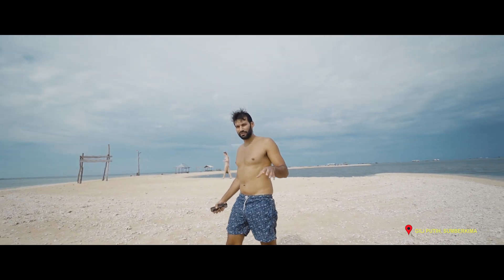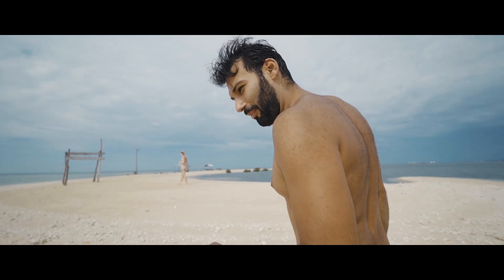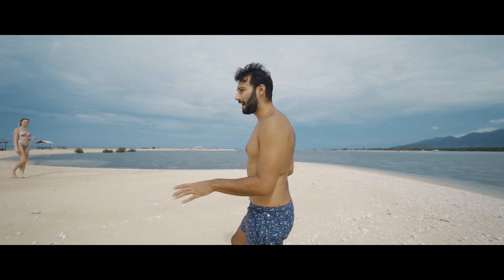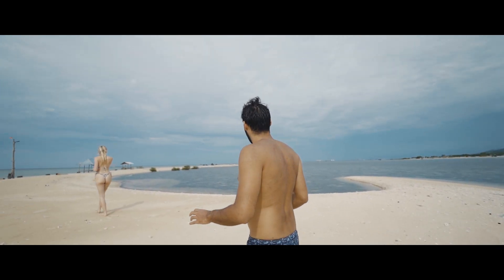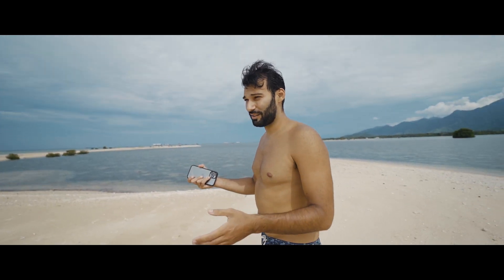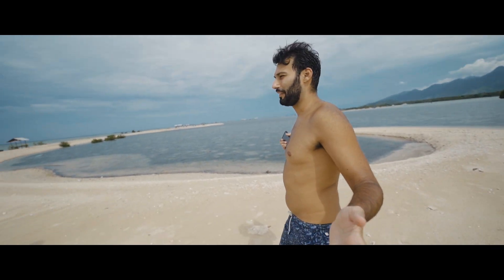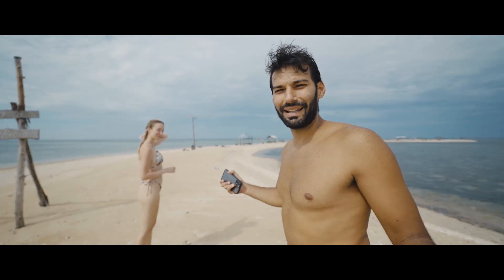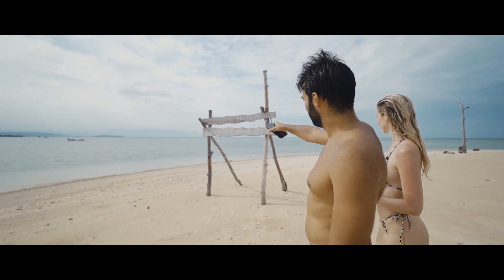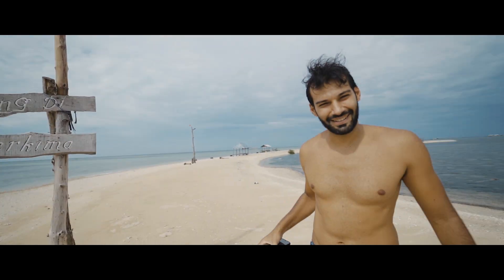We are on one of these islands in the middle of nowhere where you say, oh my god, does it even exist? We're actually walking on a white sandbank island in the middle of the ocean, just me and my girlfriend. This is one of the most beautiful things you can ever wish to do in Bali, especially in North Bali. This is Gili Puti, Sumberkima — Selamat Datang, they say.